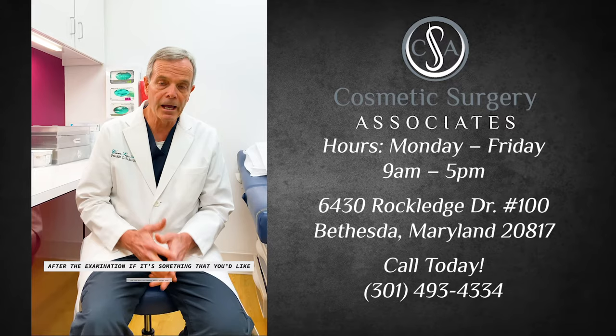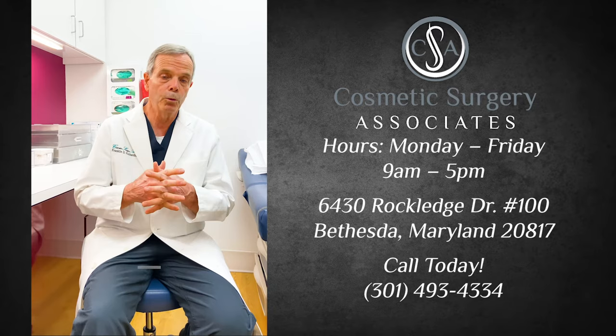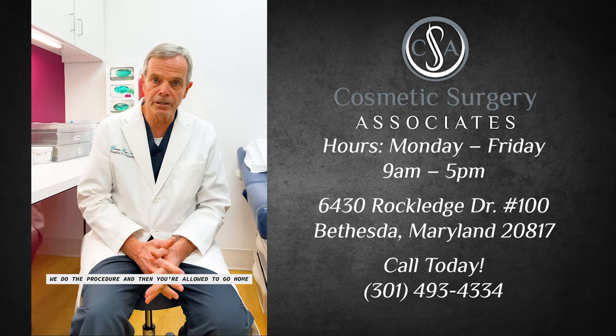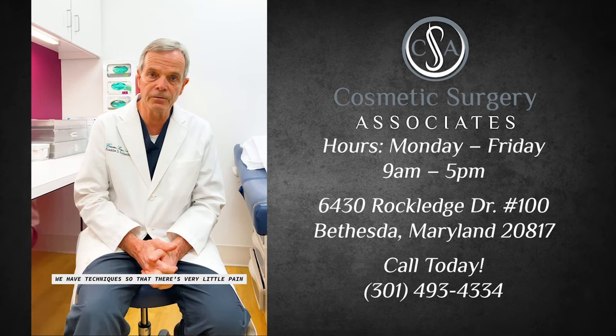After the examination, if it's something that you'd like to proceed with, they can get you scheduled for surgery. On the day of surgery, you come in, you're looked at again by myself. We do a review of the whole procedure again. Then we go back, we do the procedure, and then you're allowed to go home. We allow our patients to shower and shampoo the next day. Usually they're back to work in two or three days — it's a very fast recovery. We have techniques so that there's very little pain after breast augmentation.